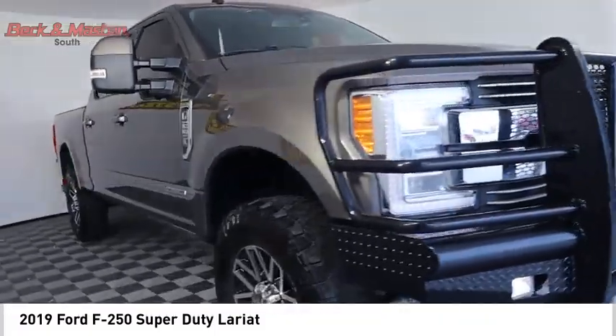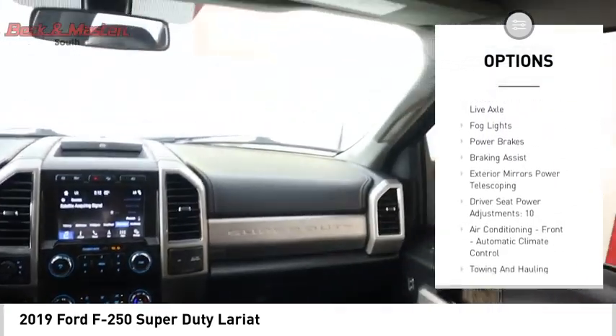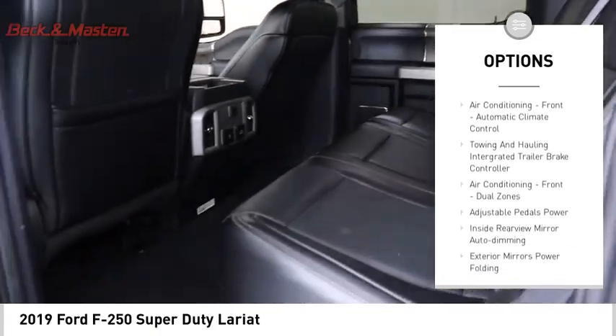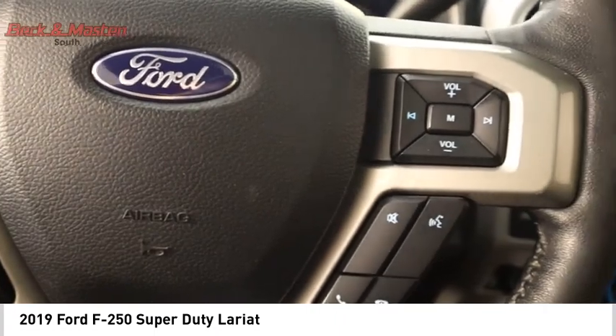Here are some of this vehicle's great options: power windows with safety reverse, remote engine start, traction control, stability control, front suspension type multi-link, roll stability control, front suspension classification solid live axle, fog lights, power brakes, and braking assist.